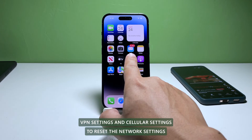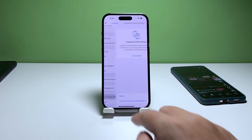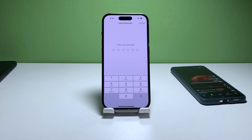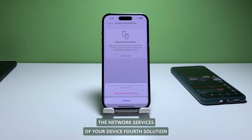To reset the network settings, go to Settings, select General, and tap on Transfer or Reset iPhone. Tap Reset and then select Reset Network Settings. Follow the on-screen instructions to successfully reset the network settings of your device.